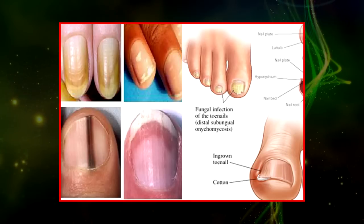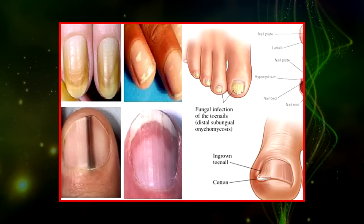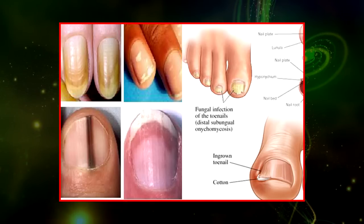Commonly, these lines can indicate low levels of protein in the blood, which can be caused by liver disease or malnutrition, or during periods of stress, especially ones that affect your metabolism.